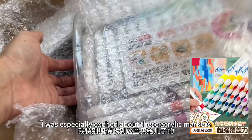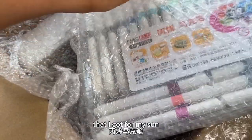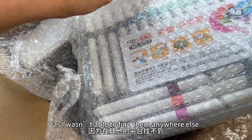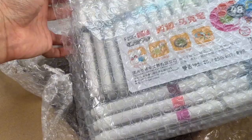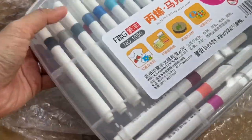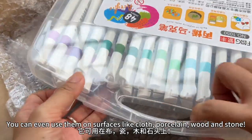I was especially excited about these Echolik Markers that I got for my son, as I wasn't able to find them anywhere else. We can even use them on surfaces like cloth, porcelain, wood, and stone.